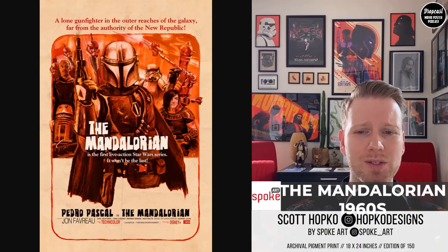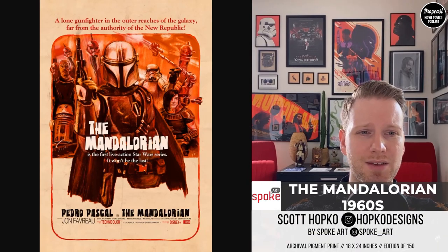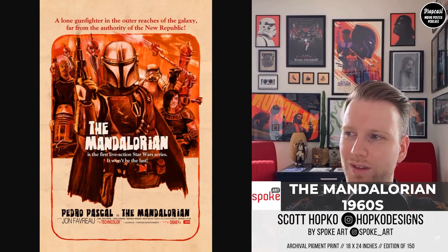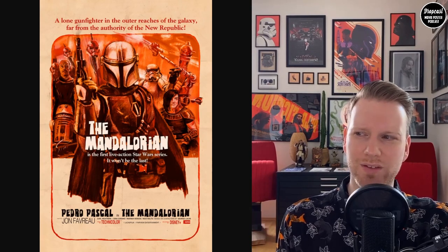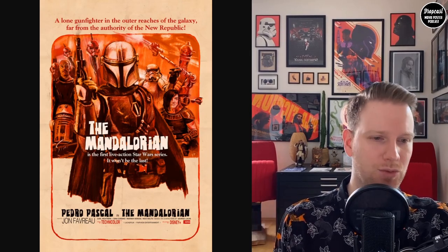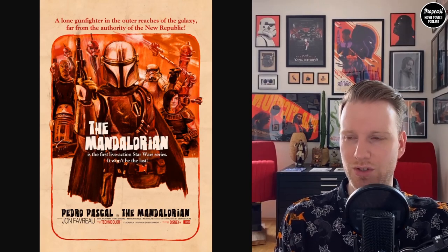Then we have another Mandalorian piece, more on the western side. This one is by Scott Hopko and he did a very cool 60s spaghetti western style poster. The font and the layout all work together. You also have the tagline 'a lone gunfighter in the outer reaches of the galaxy, far from authority of the New Republic,' which is like a reminder of the western style of this series. Really great stuff, I enjoyed this one very much.